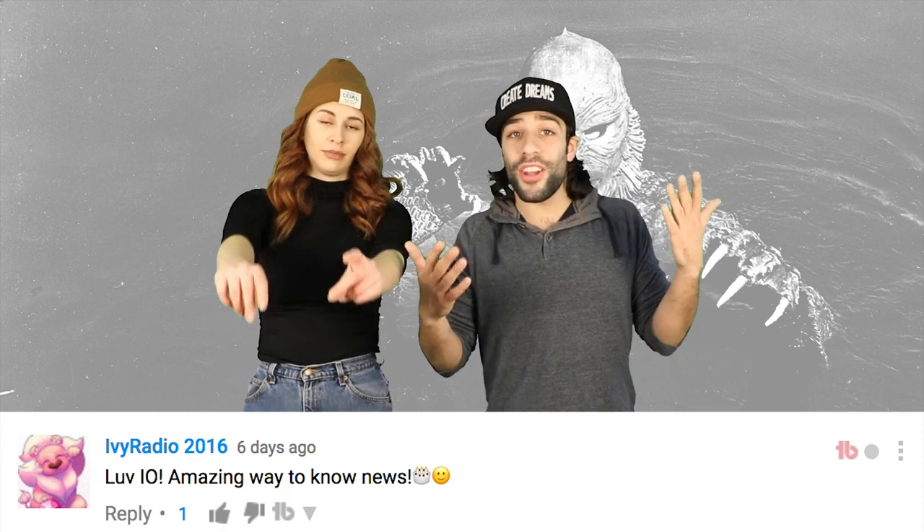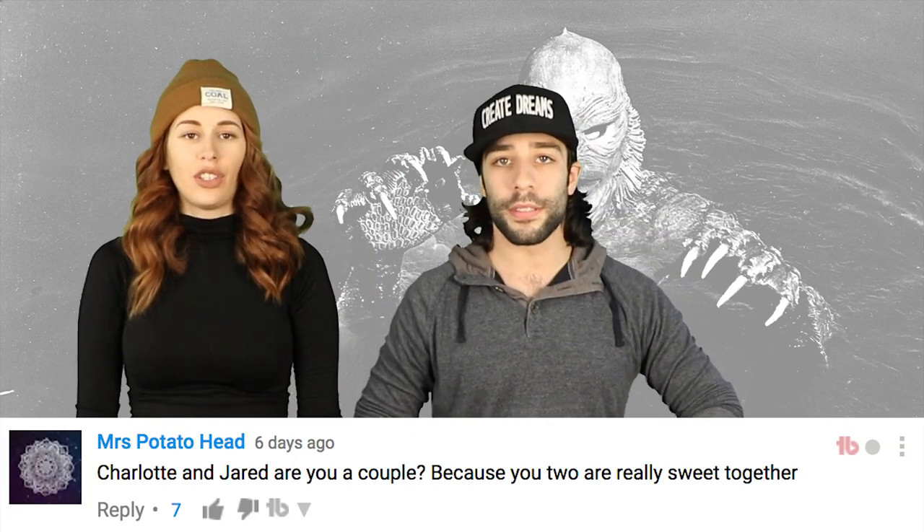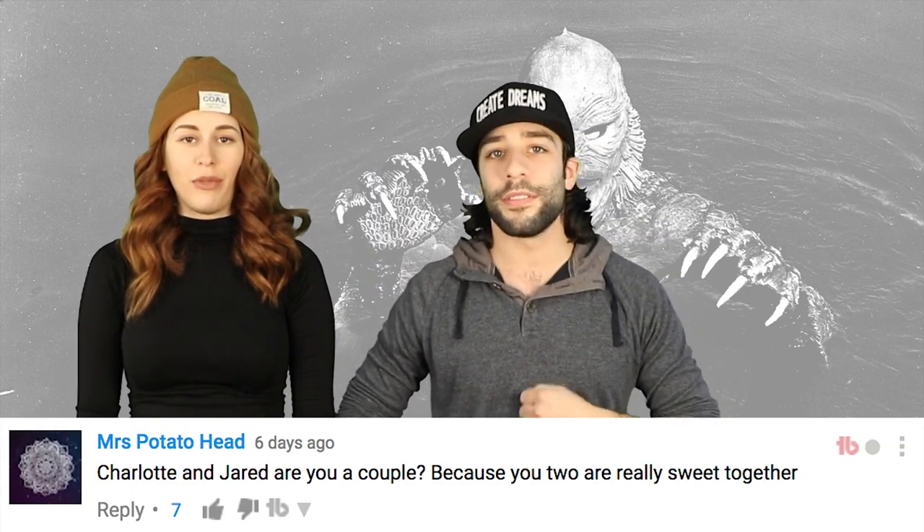Ivy Radio 2016 said: 'Love IO, amazing way to know news.' Ivy, you da bomb. You are just a peach. You're my favourite. Mrs Potato Head said: 'Charlotte and Jared, are you a couple? Because you are really sweet together.' That's nice. We're not a couple, but we are sweet together — cause we're both actually really bitter people.